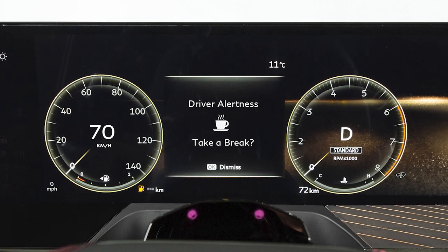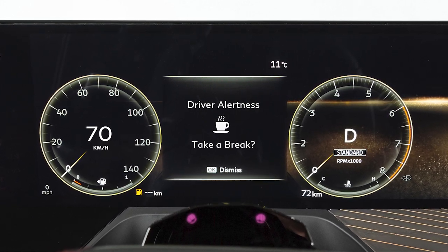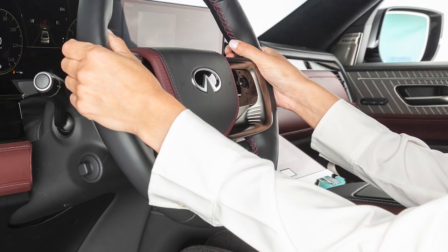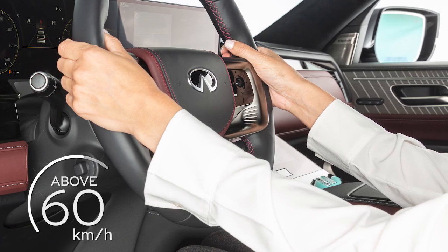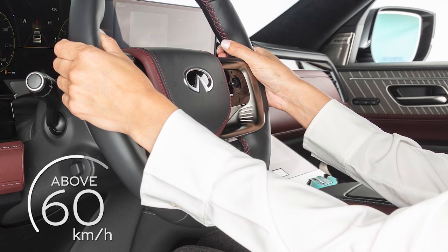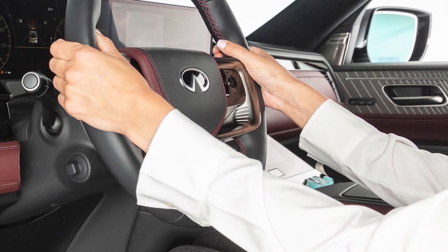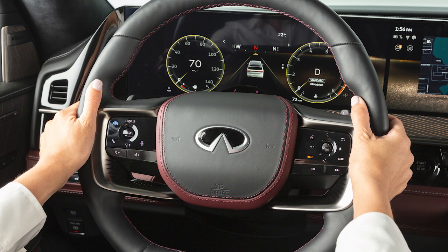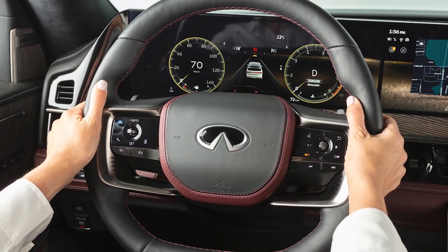The driver attention alert system helps detect driver fatigue and decreased attentiveness and encourages the driver to take a rest. When the vehicle is traveling above 60 kilometers per hour for a period of time, the system monitors steering behavior to detect changes from the normal pattern.